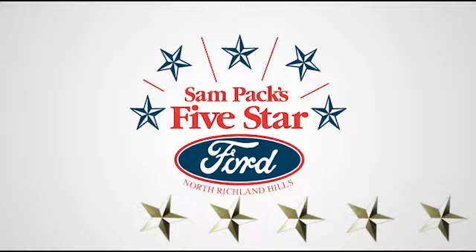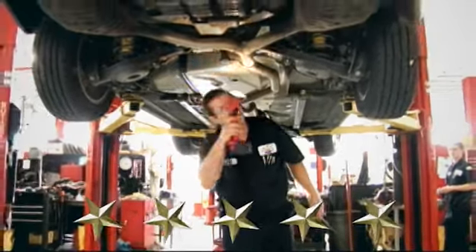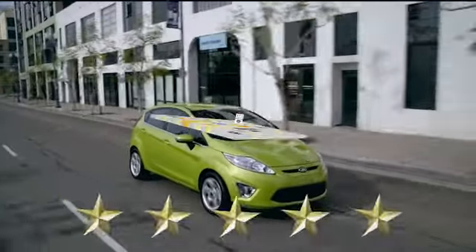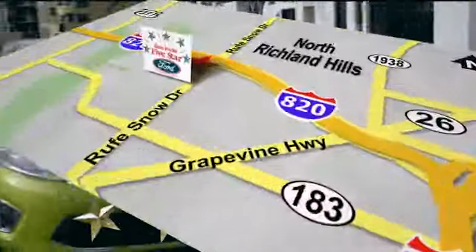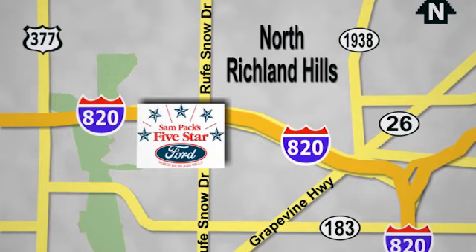Take it for a test drive today. At Sam Pax 5 Star Ford, every vehicle we sell is thoroughly inspected before you buy. Come see us today. We're conveniently located on the Northeast Loop 820 at Ruth Snow Drive in North Richland Hills.